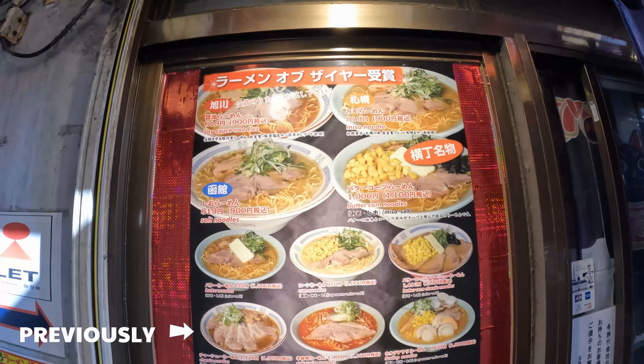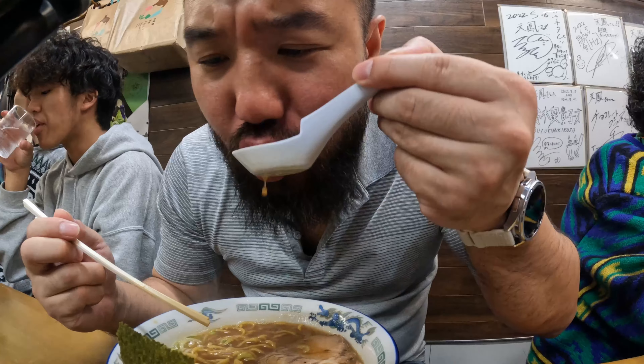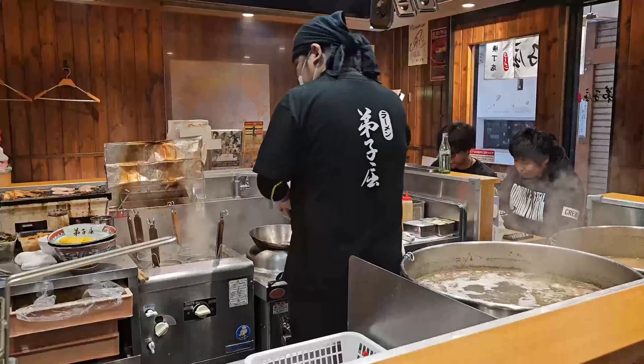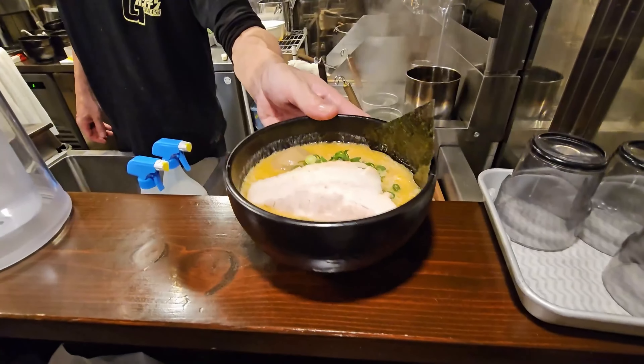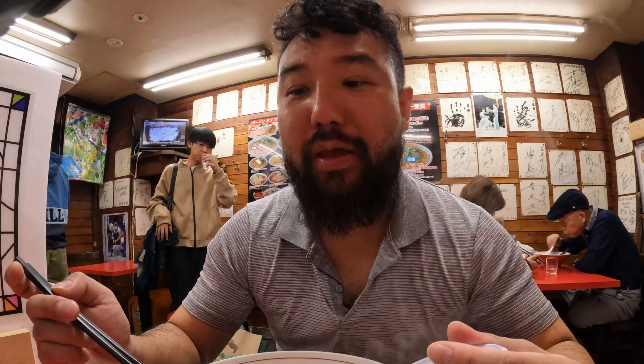Previously on Beard Eats World: in the past four days, I've been on a mission to conquer the ultimate ramen challenge — to eat at all 17 ramen shops inside Sapporo's famous ramen alley. From rich miso broth to savory soy sauce based ramen, I've delved into a soupy world of culinary delights, each bowl offering a tantalizing glimpse into Sapporo's vibrant ramen scene.